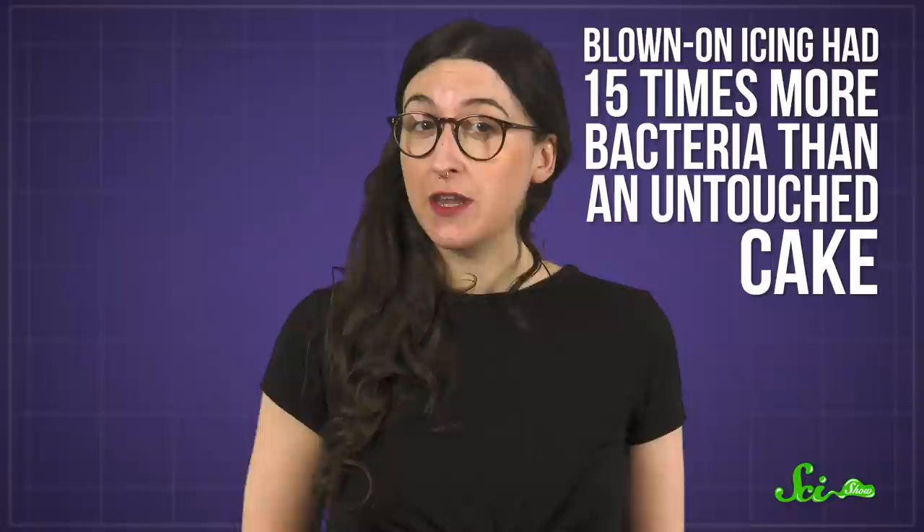What was odd was that the number of bacteria varied wildly by person. Some people showered the cake with more than 100 times more bacteria compared to an unblown-on cake. So the real message here might be to choose your friends wisely.